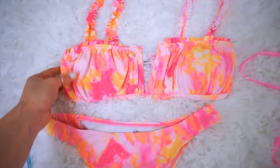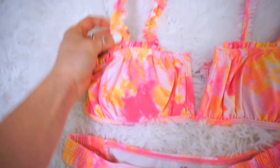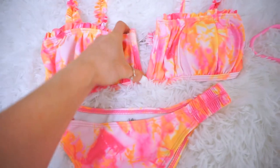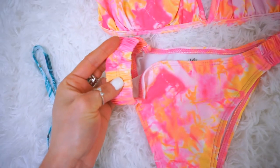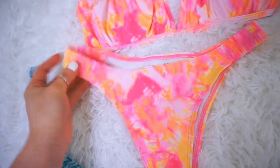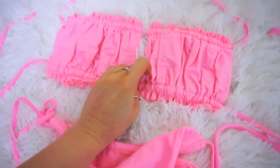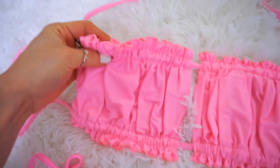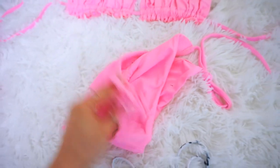The first bikini is a tie-dye hot pink, orange, and yellow two-piece. The straps are ruffly and stretchy, there's a wire for a V-plunge, and the sides are also stretchy and ruffly with very cheeky bottoms. It comes in so many different colors and is super popular. There's a little opening which is sexy, with ruffle details at the top and the bottom.